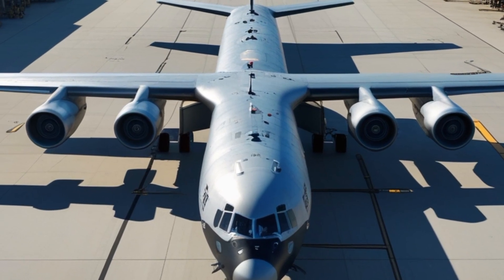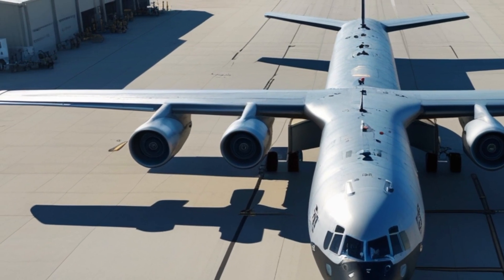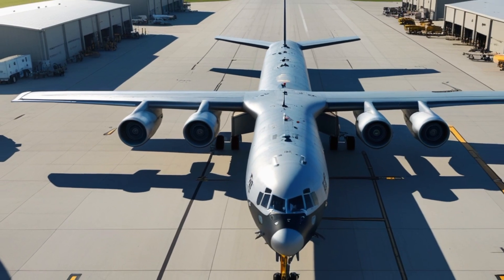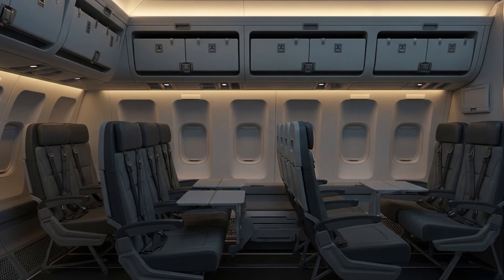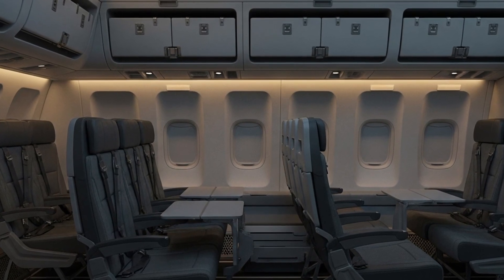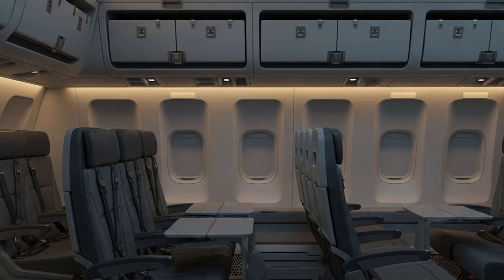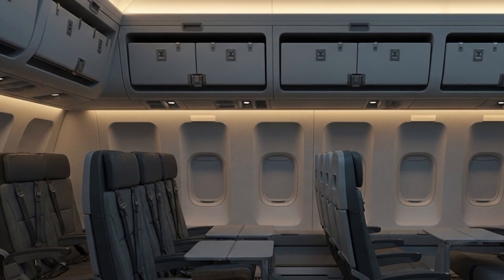Maintenance and durability have also been improved in the KC-10 Extender 2025. New maintenance software allows crews to diagnose and repair issues faster, reducing downtime. The airframe has been reinforced with lightweight composite materials, improving strength without adding extra weight. These changes extend the aircraft's operational life by several more decades, ensuring it remains part of U.S. air operations for years to come.